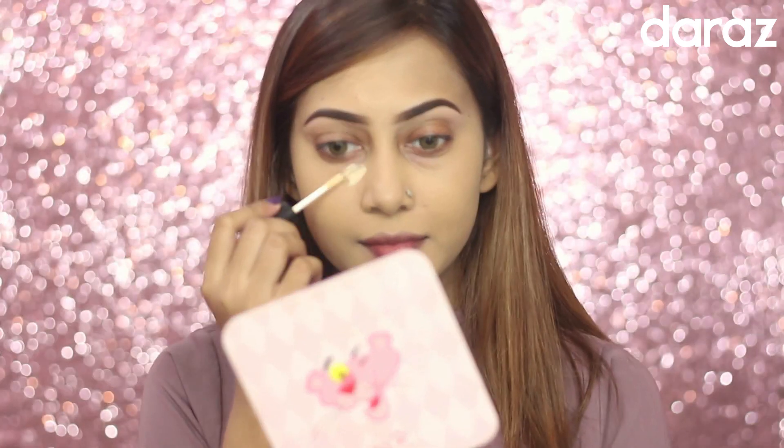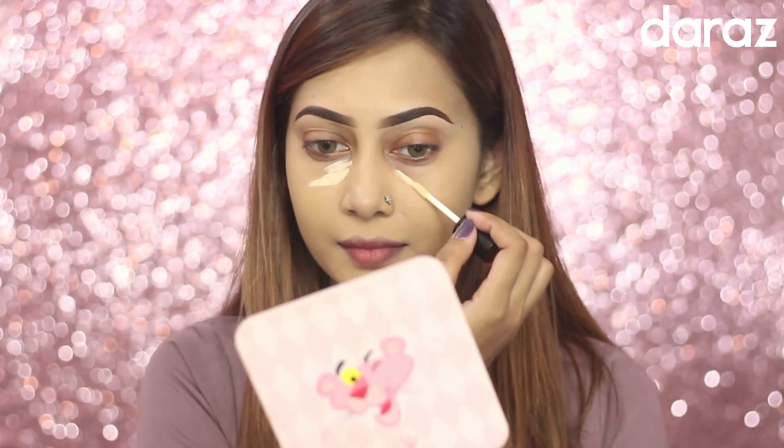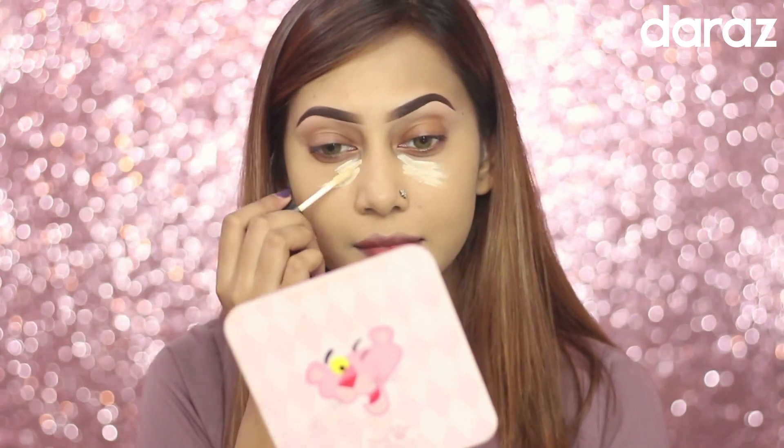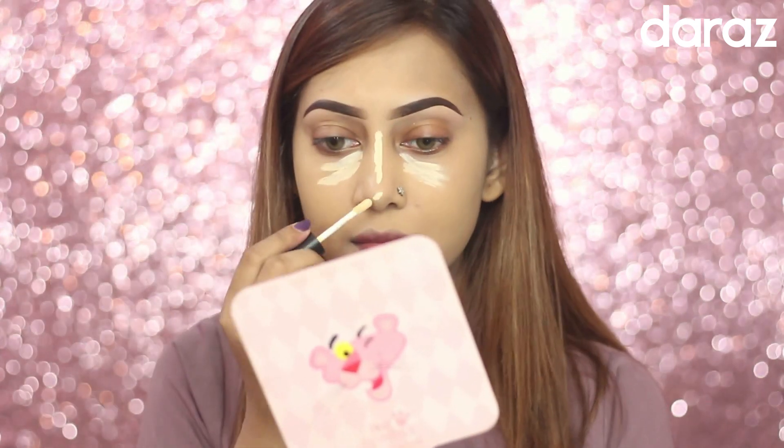Then I'm using this full coverage concealer from Note Cosmetics, and I'm in shade zero two. I'm applying a very little amount because I don't want my concealer to crease.